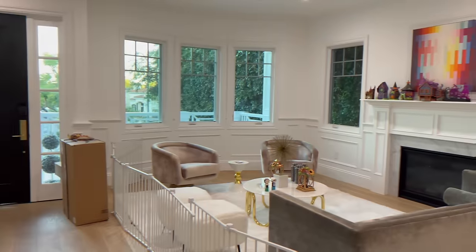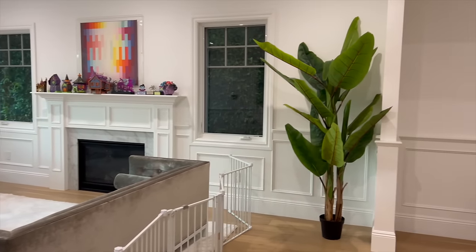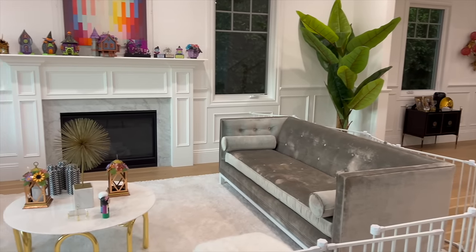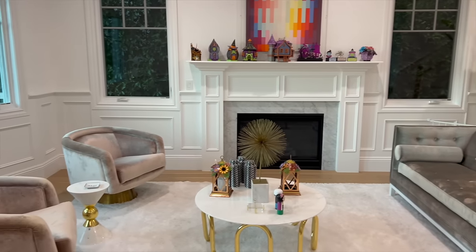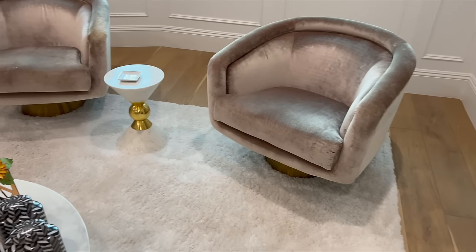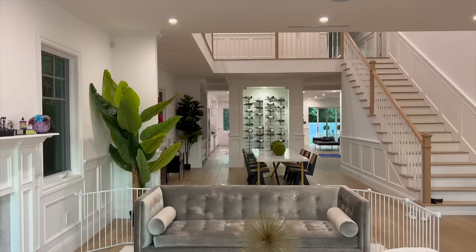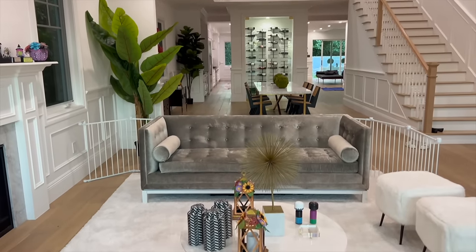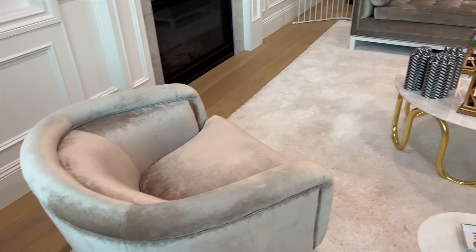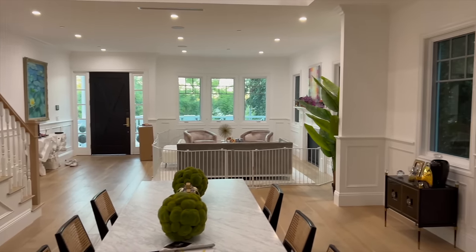Let's look at how terrible this space was prior to our transformation. The client had a very dated sofa that was not wearing well — the gray velvet was wearing and the proportions were completely wrong. The art deco club chairs were of no use either; everything seemed to be a one-off without cohesion. The rug, the coffee table, the gold shiny accents, the sofa, the club chairs — nothing came together.